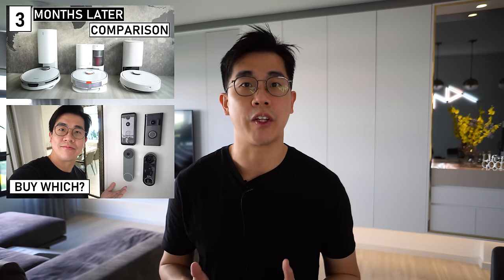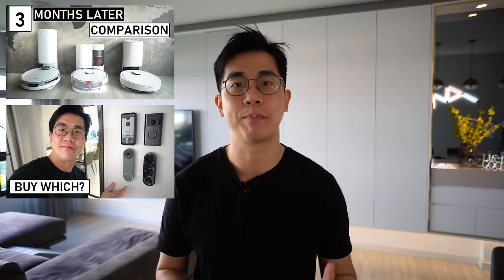In my last two videos, I covered robot vacuum and smart doorbell products with some purchase recommendations. Finally, it's time we look at smart digital door locks in this video, specifically mortise locks which are commonly used for our main door. The plan is I'm going to check out as many locks as possible then share with you guys my top 3 favourites.